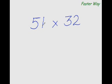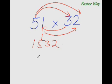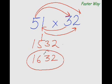Now let me show you the faster way of multiplying any two-digit number with any other two-digit number — watch me. The answer is 1632. Have you understood how I've done this? Let me explain in more detail.